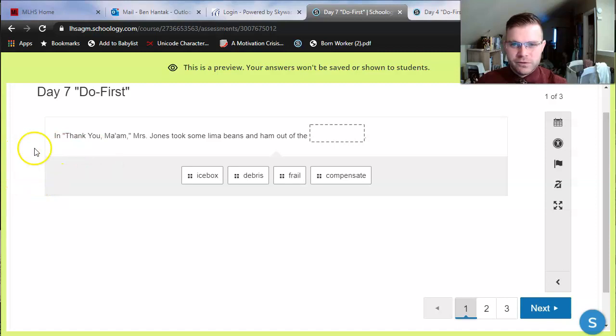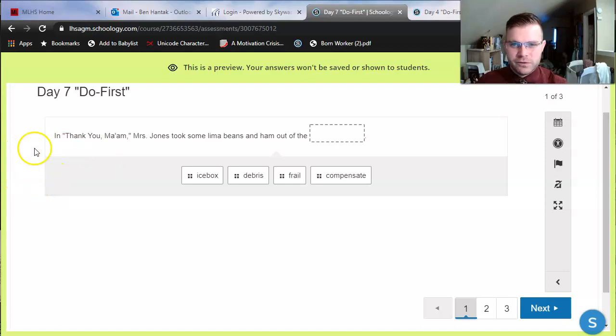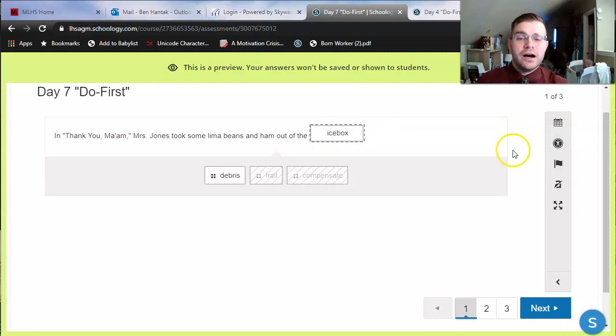The first one's a vocab question. Normally I would give you ten of these where each word is only used once. For this one I've given you a mini selection — four words, only one of which actually fits in the sentence. In Thank You, Ma'am, Mrs. Jones took some lima beans and ham out of the blank. I notice that 'the' is an article that goes before a noun, so I can rule out 'compensate' and 'frail' — compensate is a verb, frail is an adjective. Now I can choose between 'icebox' or 'debris.' Whichever makes more sense is your correct answer. On a normal quiz, since each word is only used once, you would never use icebox again on that quiz.